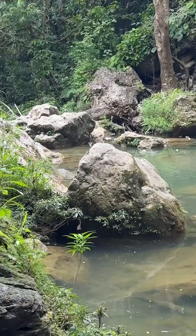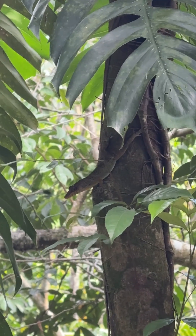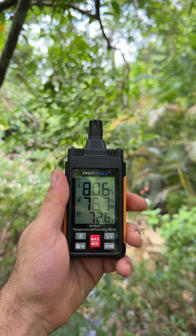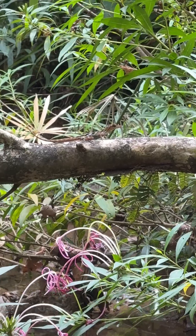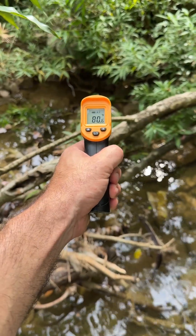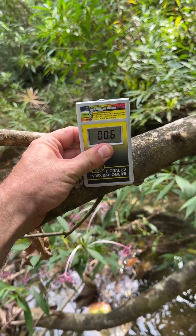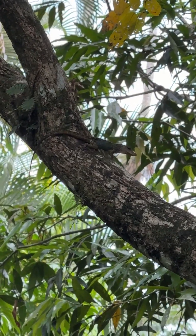Now that I knew finding these stream anoles wouldn't be a problem, I began getting down to business — after observing and enjoying the animals just a little more, of course. I started off by taking ambient temperature and humidity readings to understand the environment better. Then, anywhere I saw a stream anole and could access, I took temperature readings along with UV measurements with my handy ZooMed UV meter, to understand what the lizards were seeking out.